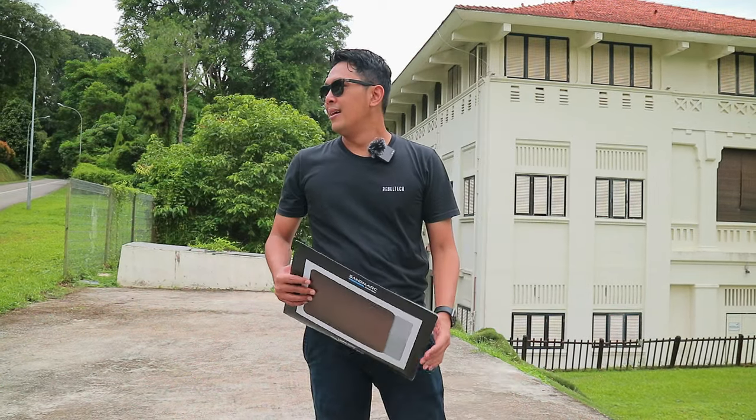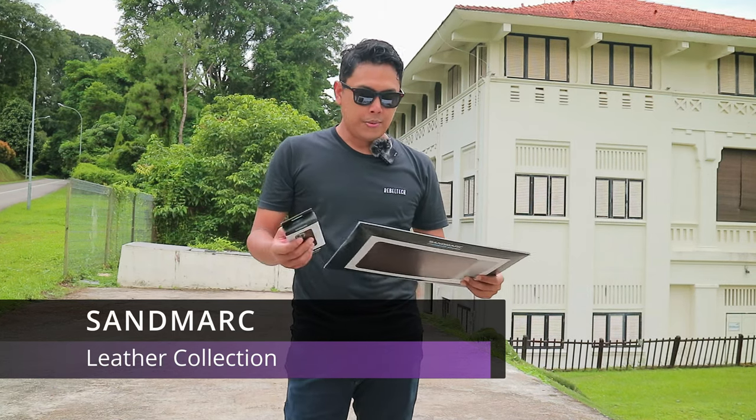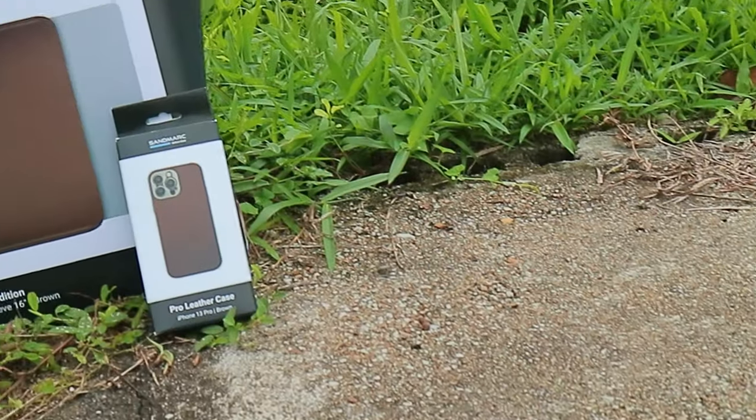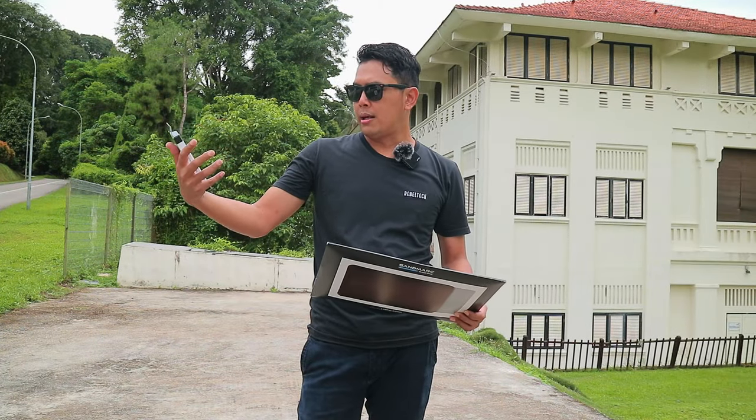Today I'll be reviewing and unboxing two products that were sent to me from the US by Sandmarc: the MacBook Pro 16-inch sleeve and the iPhone 13 Pro leather case.